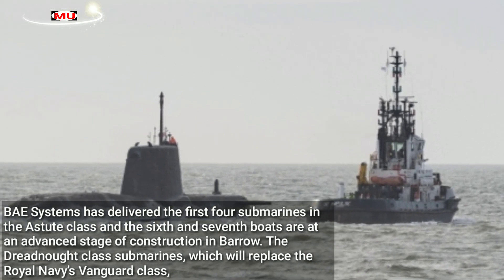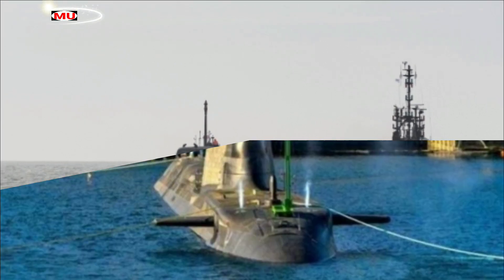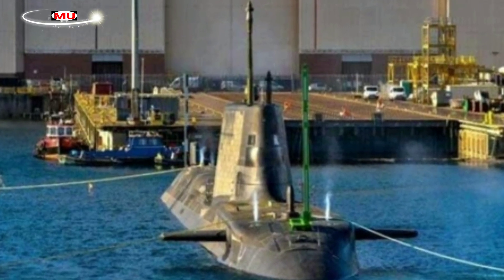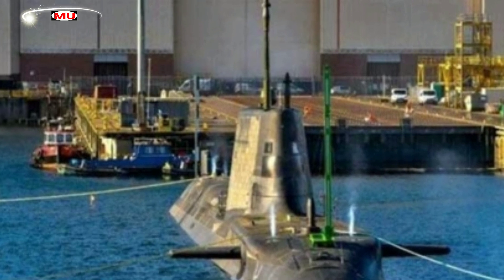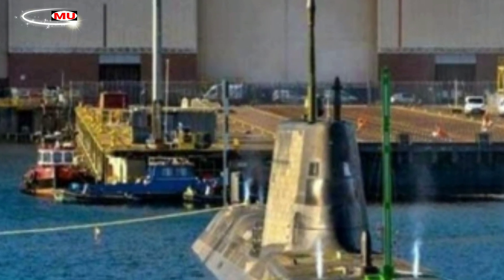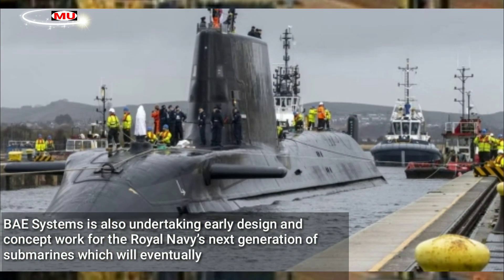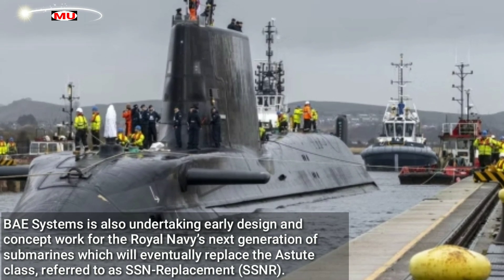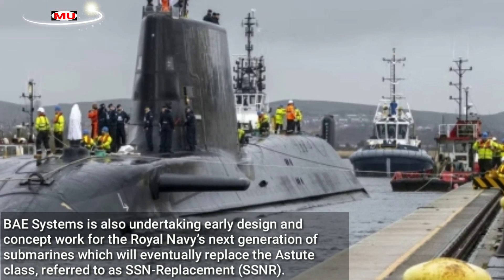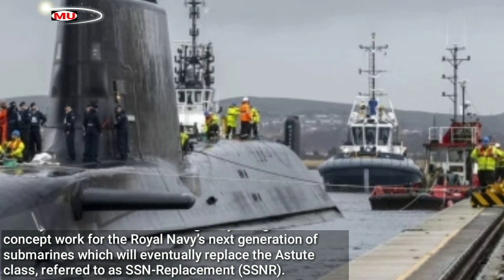The Dreadnought-class submarines, which will replace the Royal Navy's Vanguard-class carrying the UK's independent nuclear deterrent, are also being designed and built in Barrow-in-Furness, with manufacturing work underway on the first three of four boats. BAE Systems is also undertaking early design and concept work for the Royal Navy's next generation of submarines, which will eventually replace the Astute-class, referred to as SSN replacement, SSN-R.